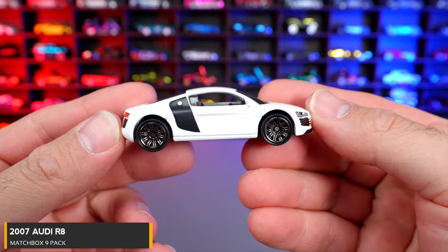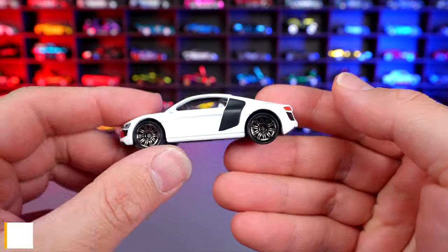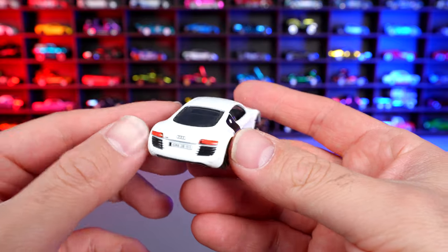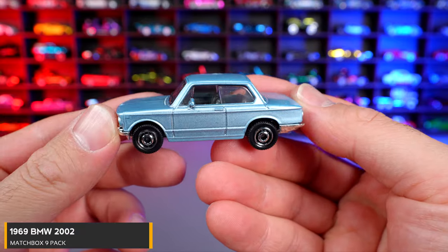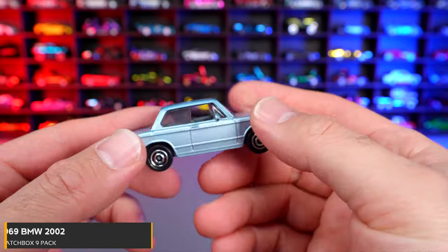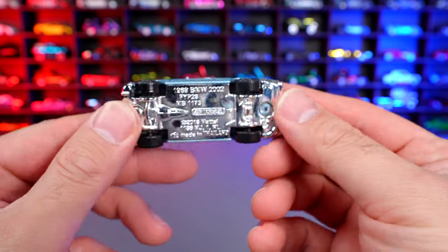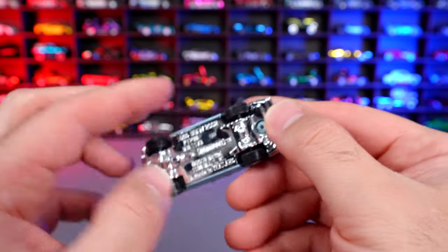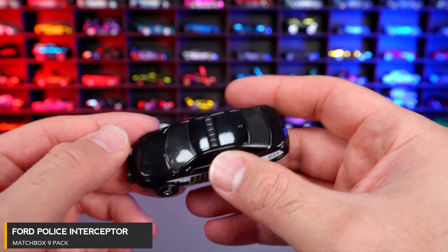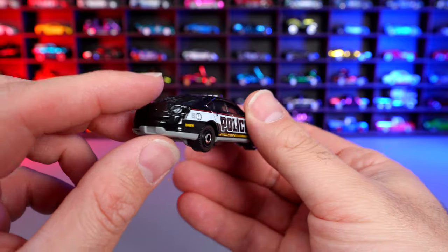First is the 2007 Audi R8 — one of our original releases of the R8, this one in a nice high gloss white. Nice wheels on there with that carbon fiber imitation blade on the side. Good stamping on the rear end. 1969 BMW 2002 — I like the color on this one, it's really subtle but a good crisp color. Classic style wheels and the old BMW front end — also look at that chrome base on there, quite interesting. Ford Police Interceptor with the big 'police' on the side, light bars on the top, gloss black, push bar on that front end, and those classic police wheels.